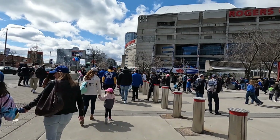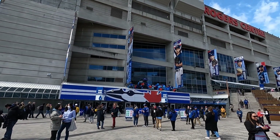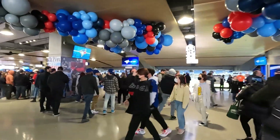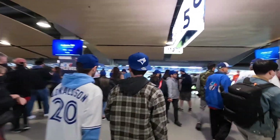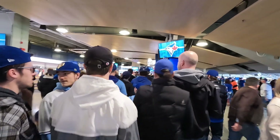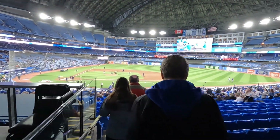We were lucky enough to get some pretty good tickets for this game in the 100s level, so we'll be heading over to gate 5. After the quickest security check we've ever been through — which took only about a minute — we made it inside the stadium. We arrived at the Rogers Centre about 45 minutes before the first pitch and, as you can see, it was already pretty busy. After we got our bearings, we walked over toward our Section 117 and made our way past security and down the stairs towards our seats.